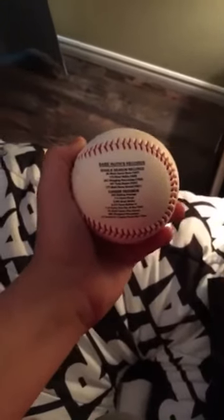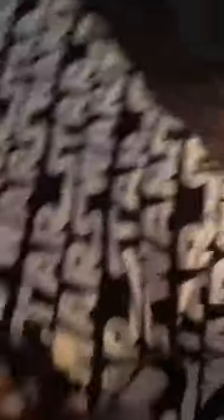Over here — this isn't too special — a Babe Ruth ball. JK, that's just his autograph printed on it. It has Babe Ruth's records on it — you can pause the video and read that if you want.